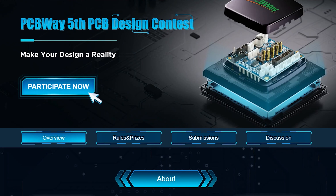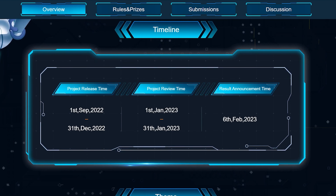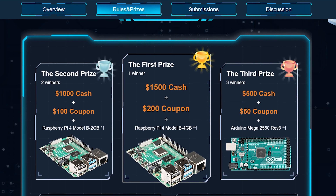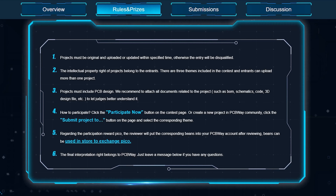First of all, a big thanks to PCBWay for making this video possible. PCBWay is currently hosting the fifth PCB design contest where you can submit original designs to be judged and potentially win cash prizes, store credit, and a Raspberry Pi 4. Those have been hard to find recently. If you are interested, I'll leave a link down below. The last day for submission is December 31st, 2022. Get your design submitted and good luck to all of you.